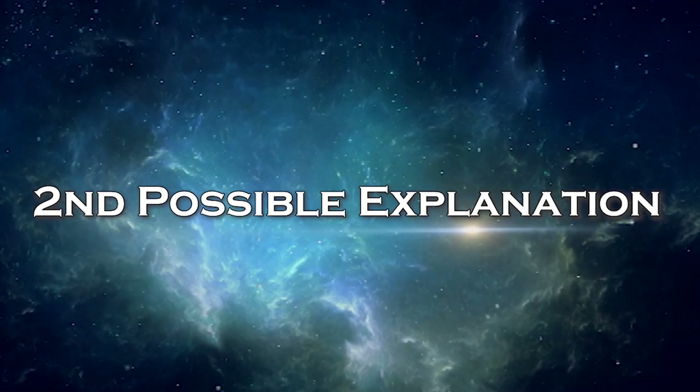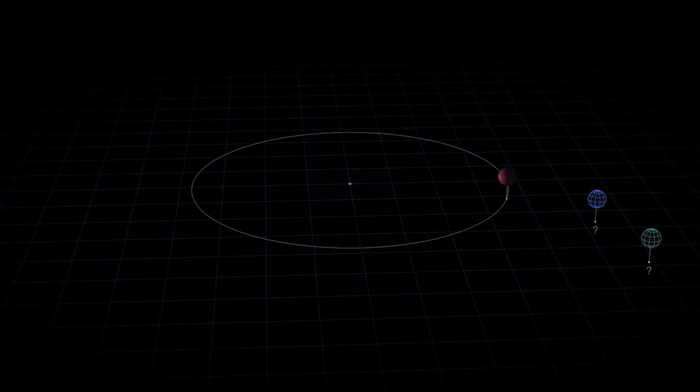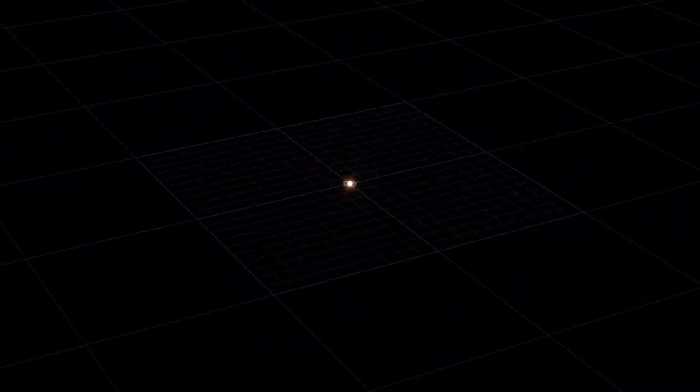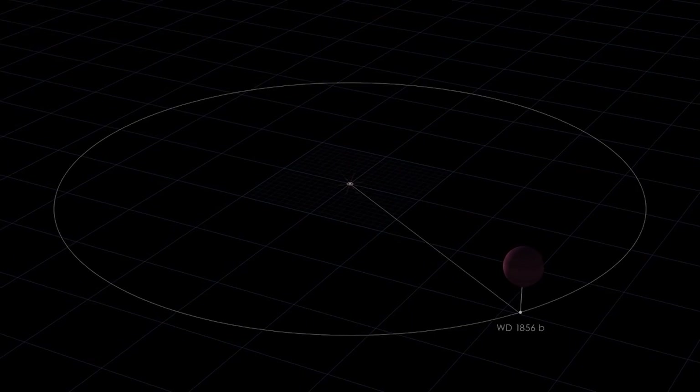Another possible explanation is that maybe the planet was formed near the star but there were other massive planets in the system. Since this is a massive planet the size of Jupiter, maybe these planets were gravitationally pulling on each other and the orbit would have been highly elliptical — until the time it swung back out, the star had already gone nova and become a white dwarf. So because of the gravitational influence of other massive planets in the system, it could have drifted back and forth and ended up extremely close to the star. There are many possible explanations beyond just these two scenarios.